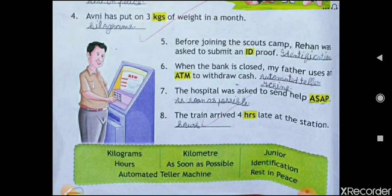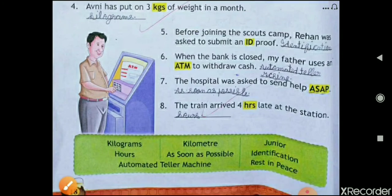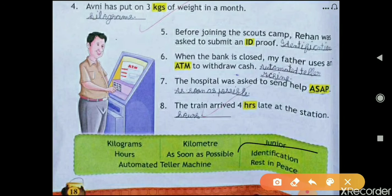The fourth one is: 'Avni has put on three kgs of weight in a month.' So kg is kilogram — k-i-l-o-g-r-a-m-s. The next one is: 'Before joining the scout camp, Rehan was asked to submit an ID proof.' So ID stands for identification. You can write it from here.